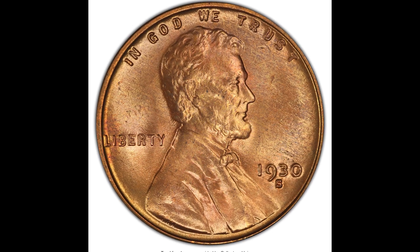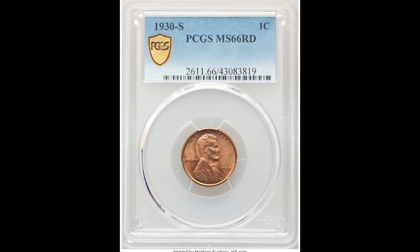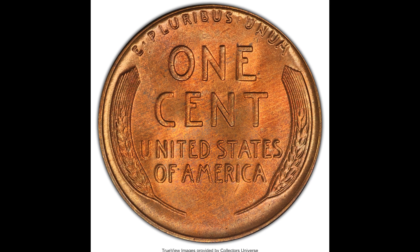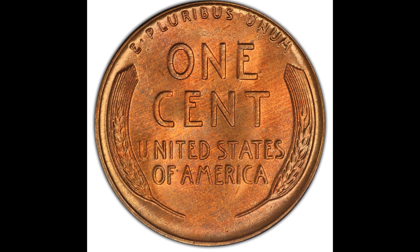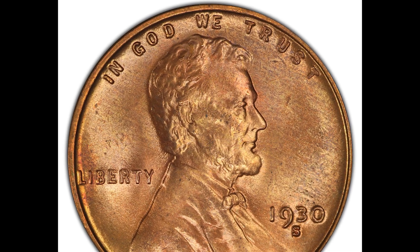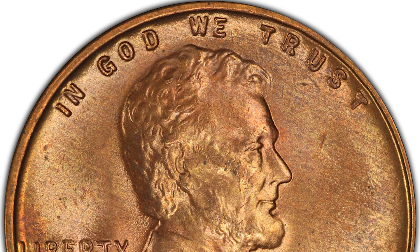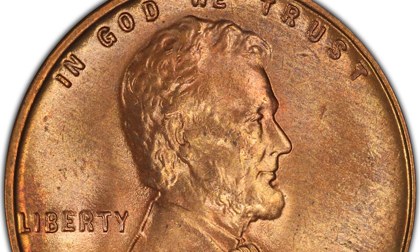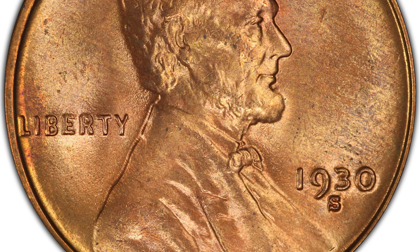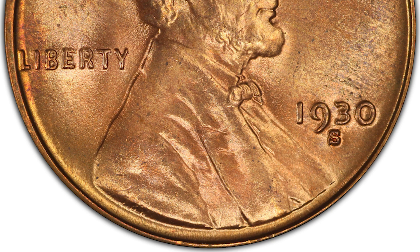Up first we have a 1930-S one cent Lincoln head penny graded by PCGS mint state 66. The S mint mark underneath the date stands for the San Francisco Mint. Mint state 66 means this coin is only four points away from the perfect grade of 70. The higher the grade, the better the condition and the more money it's worth. These early dated pennies from the early 1900s are generally worth more than modern coins, and this one sold for $456.